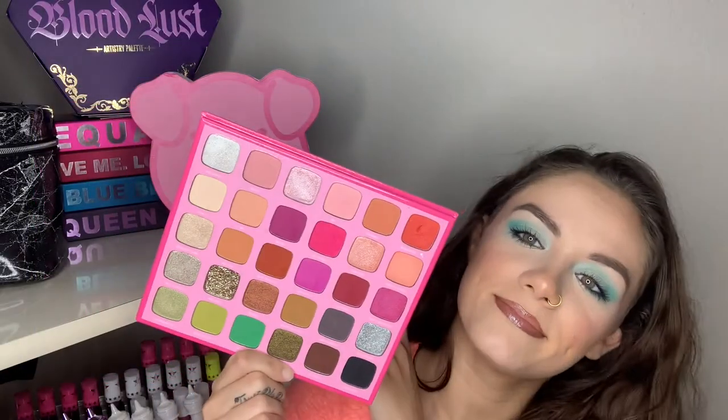On to the rest of the Morphe collaboration — I have the palette and the setting spray. The spray smells great, I do recommend. And then I have the palette, which I've used a few times.